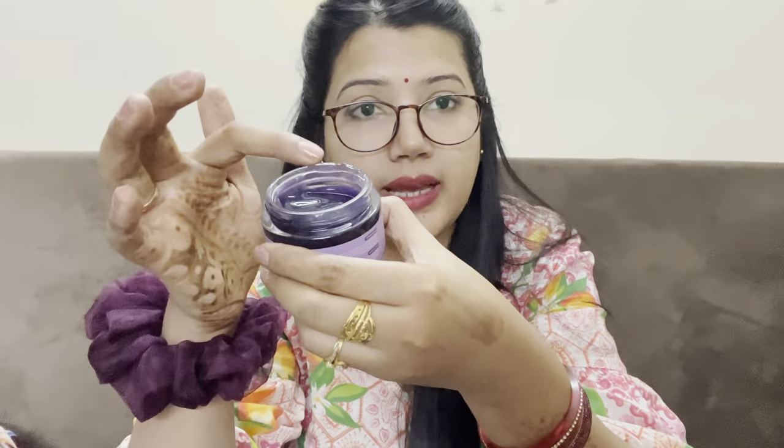Take the brush and spread the mask evenly. Just take a little bit from the jar, take a brush, and spread it evenly on your skin. Do not put it on for 8 to 10 minutes — please do not leave it longer than that or your skin will get irritated.